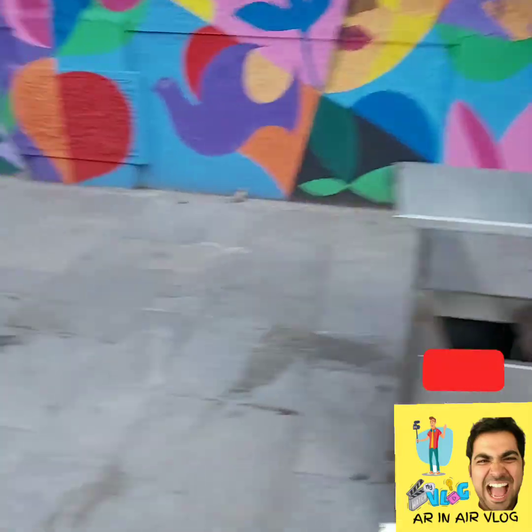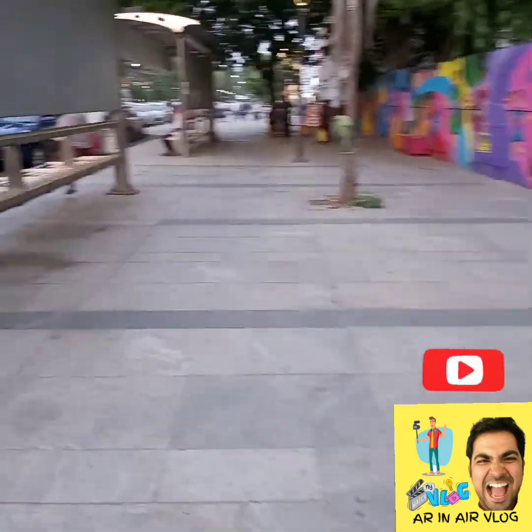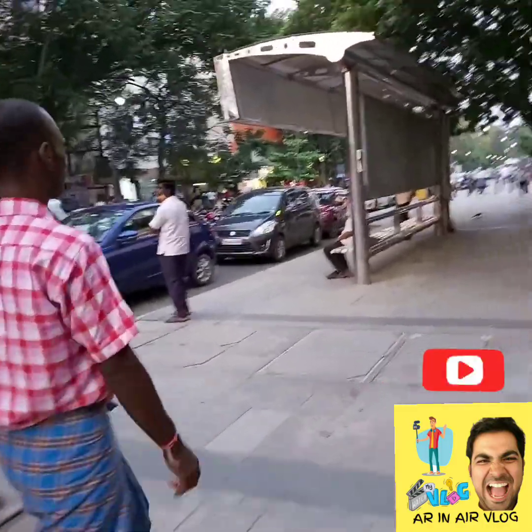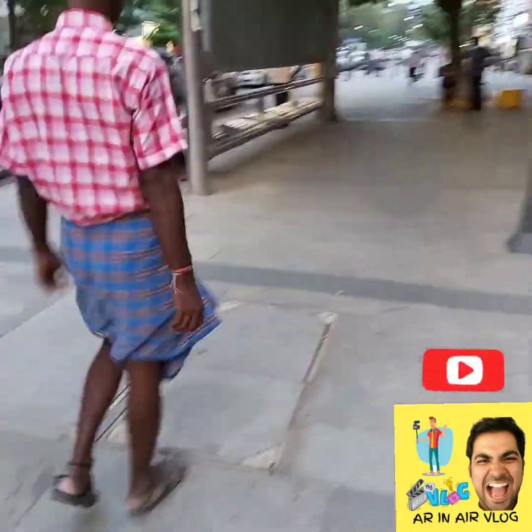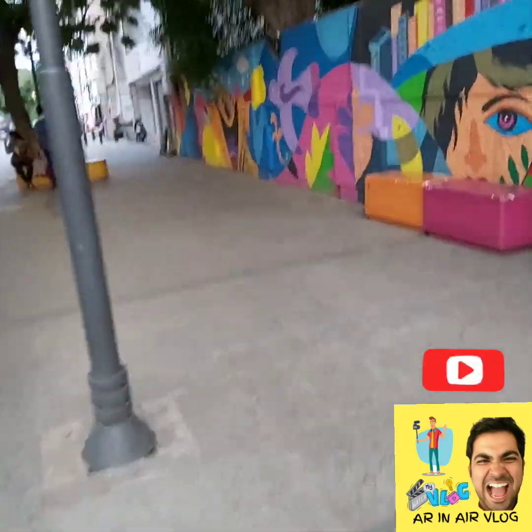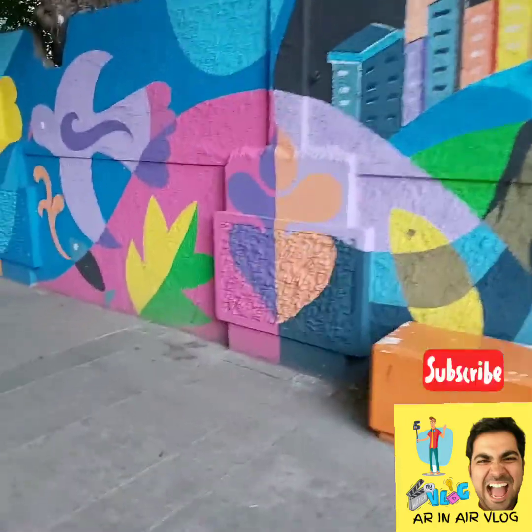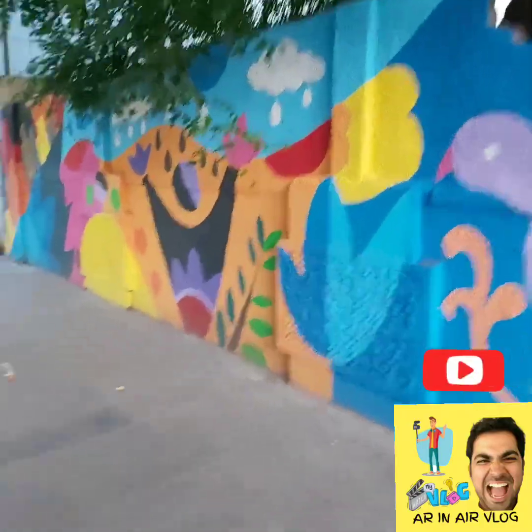This is a bus stop. The platform is very neat and very nice. The walls and the school walls are painted.